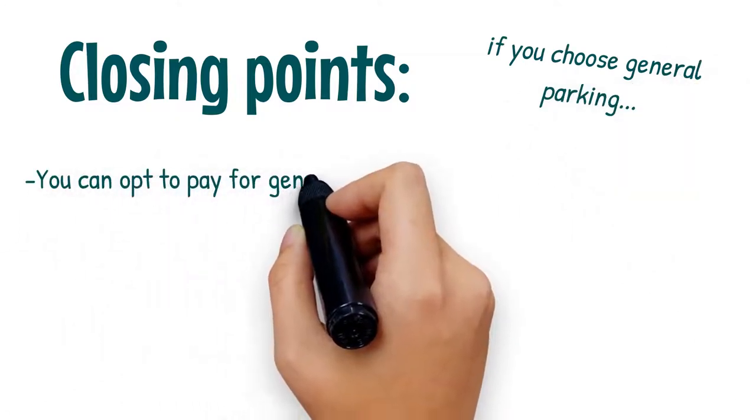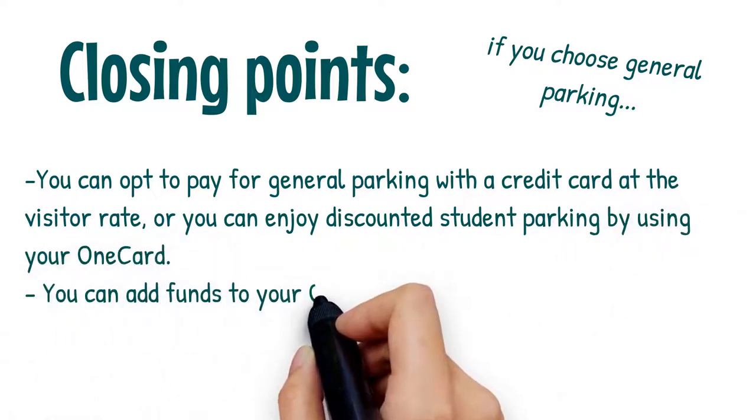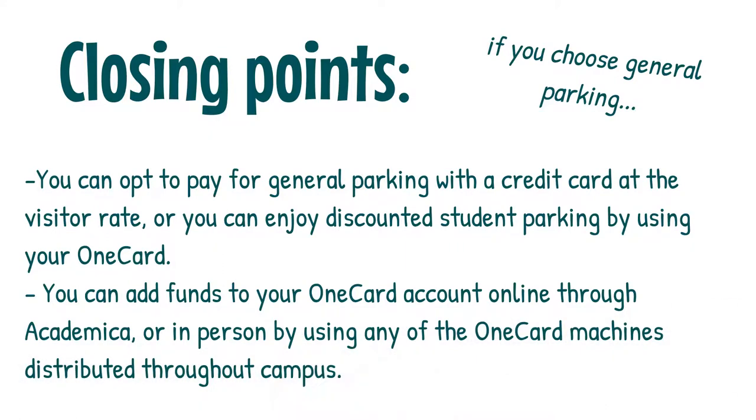If you choose general parking, you can opt to pay with a credit card at the visitor rate, or you can enjoy discounted student parking by using your OneCard. You can add funds to your OneCard account online through Academica, or in person by using any of the OneCard machines distributed throughout campus.